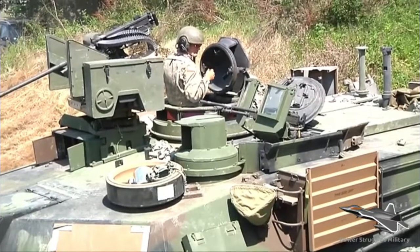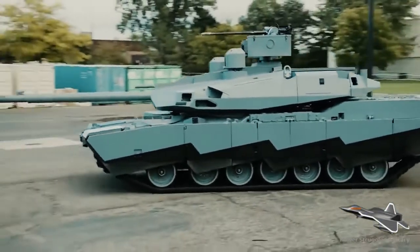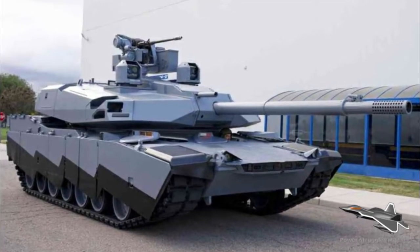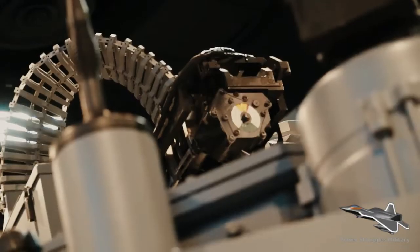In preparation for the future integration of hybrid systems into the US Army, the service has been conducting tests and trials to de-risk as much of the technology as possible and determine operating practices. In addition, two Bradley AFVs were converted to hybrid drive under a program with the Rapid Capabilities Office to further test such technologies and their integration into US platforms.